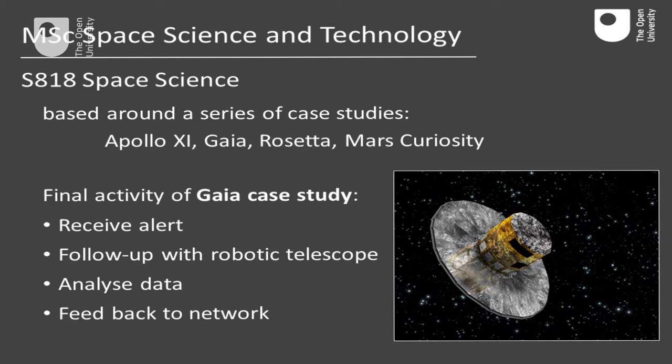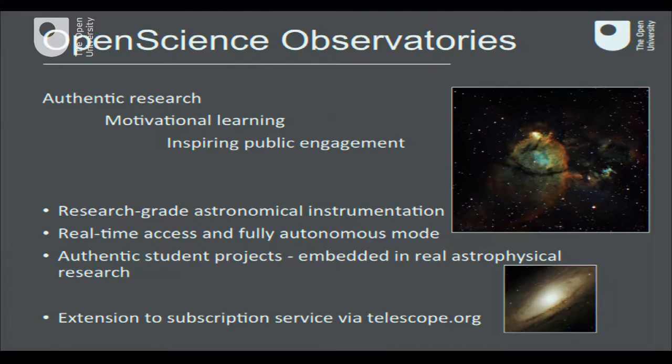This is exactly what we will enable students to do in the newly started MSc in Space Science and Technology. The very first module is in Space Science, based around case studies involving famous missions: Apollo 11, Gaia, Rosetta, and the Mars Curiosity rover. In the Gaia case study, students receive an alert from the mission, follow it up with the robotic telescopes, analyze the data, and send feedback to the network — contributing to a real research effort. This is just one example of how the Open Science Observatories will be used, encapsulating authentic research in its truest sense.